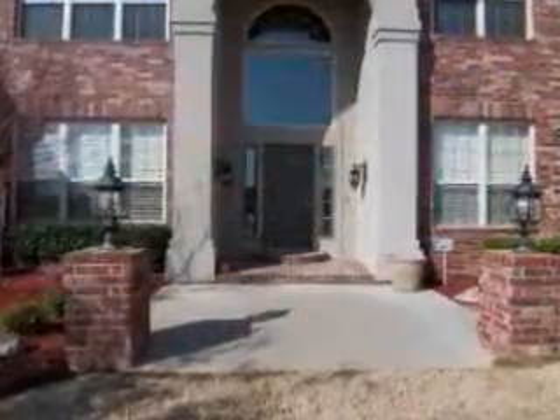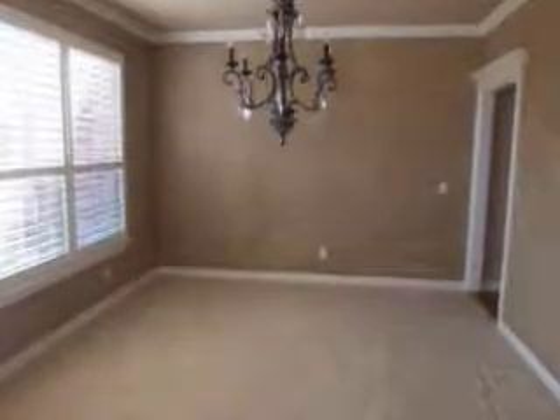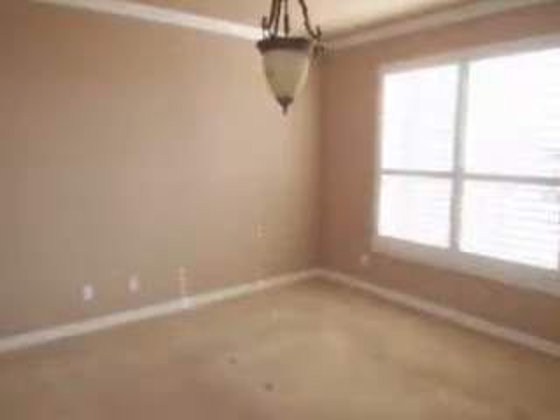As you enter the home, you are greeted by the dramatic entry featuring a charming chandelier and wood floors that can be found throughout the home. The entry provides access to the formal dining room, also with a lovely chandelier, and overlooks the bright study.